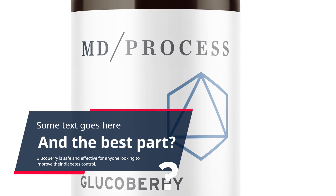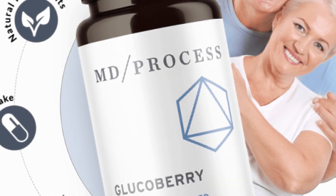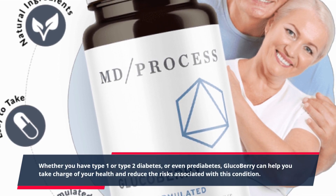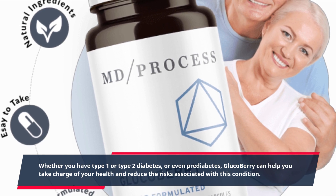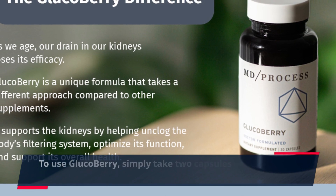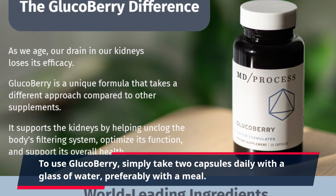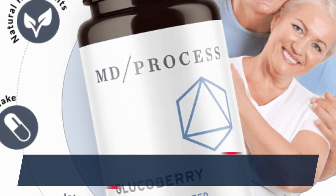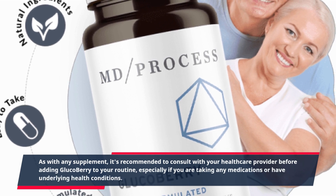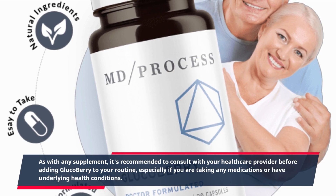GlucoBerry is safe and effective for anyone looking to improve their diabetes control. Whether you have type 1 or type 2 diabetes, or even prediabetes, GlucoBerry can help you take charge of your health and reduce the risks associated with this condition. To use GlucoBerry, simply take two capsules daily with a glass of water, preferably with a meal. As with any supplement, it's recommended to consult with your healthcare provider before adding GlucoBerry to your routine, especially if you are taking any medications or have underlying health conditions.